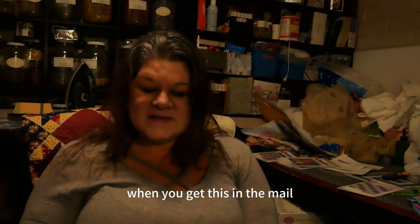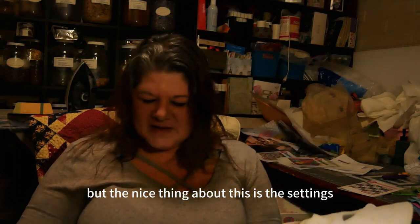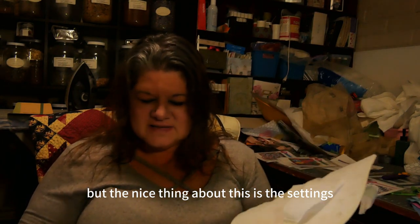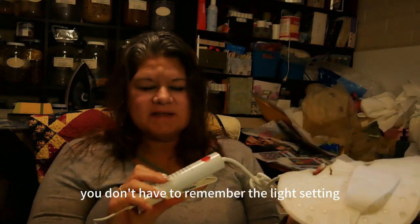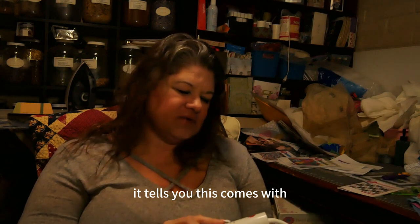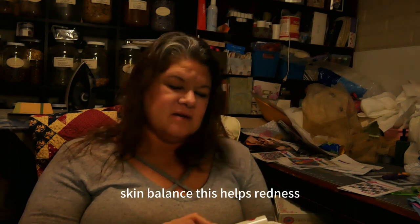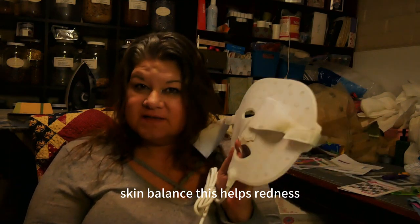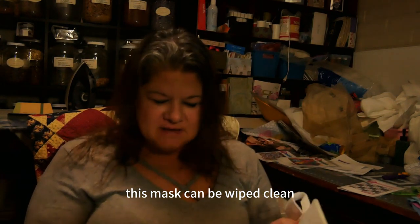When you get this in the mail you do have to charge it, but the nice thing is you don't have to remember the settings — it comes pre-set for acne, skin balance, redness, and more. These are proven; they do have scientific studies behind them. This mask can be wiped clean.